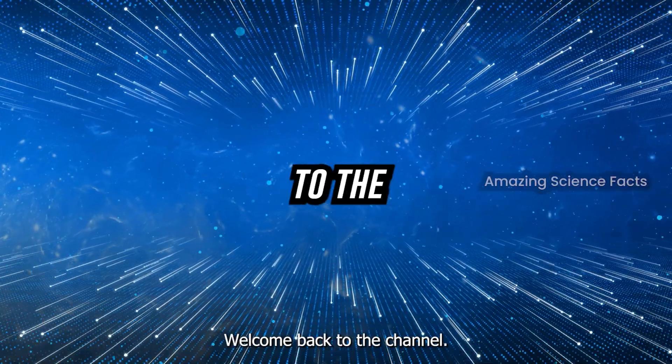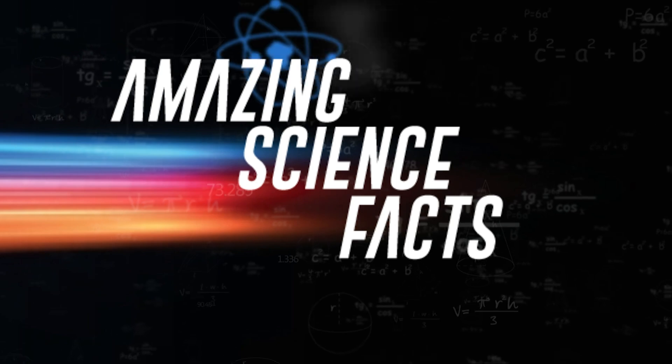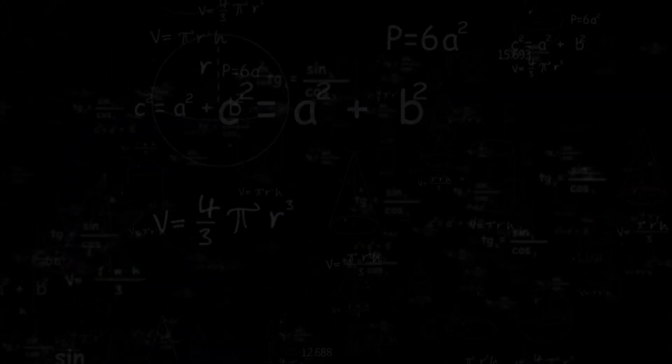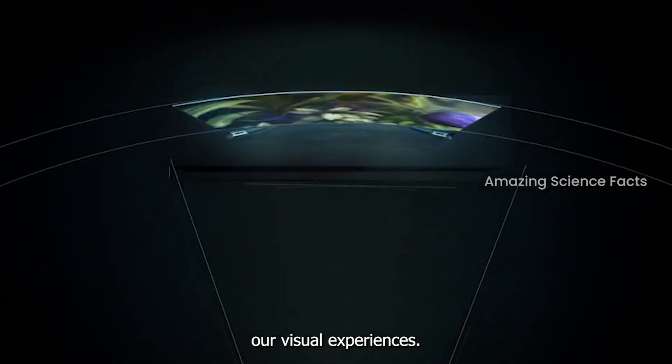Hey everyone, welcome back to the channel. Today we're diving into the latest update of the tech world. LG has just announced something truly groundbreaking: an OLED-powered display that's set to redefine our visual experiences.